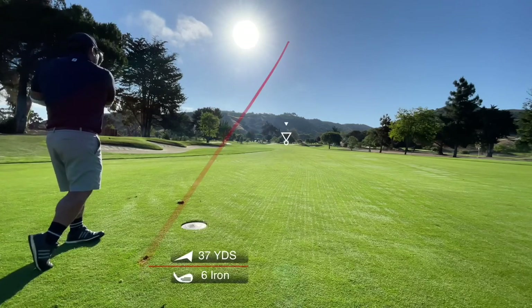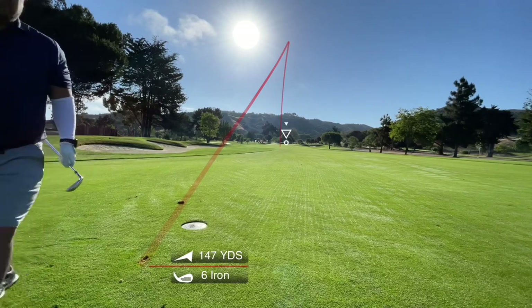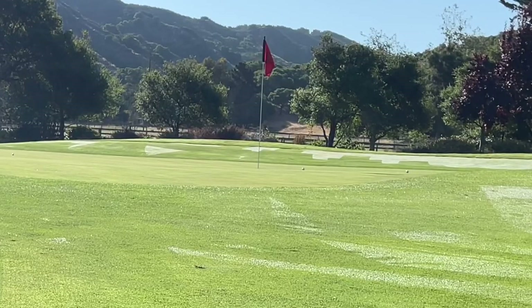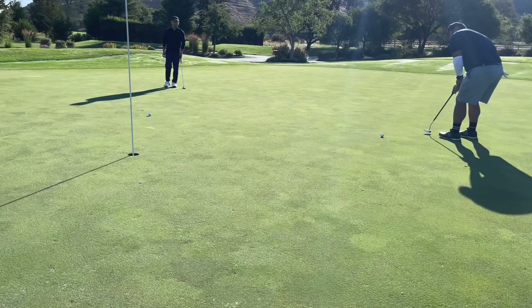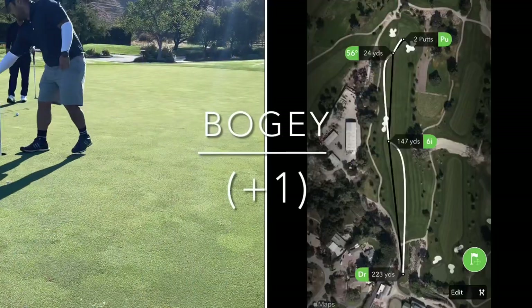First swing of the day onto the course — hit it a little bit short and a little bit to the left, so I'm going to have to get up and down for my par. Here's my chip attempt, and for some reason it flares out to the right, so at least I'm on the green and putting. Here's my putt — the greens were rolling pretty decent — and I roll it right by, so picking up the bogey on the first hole.